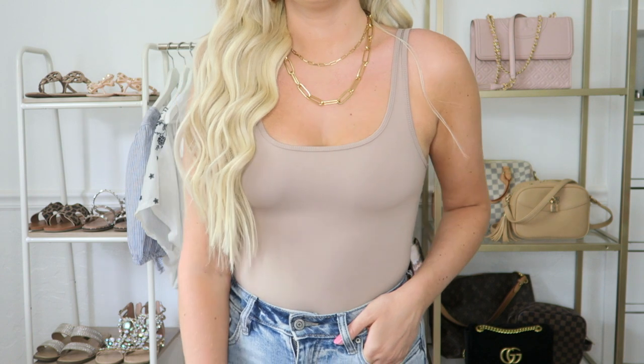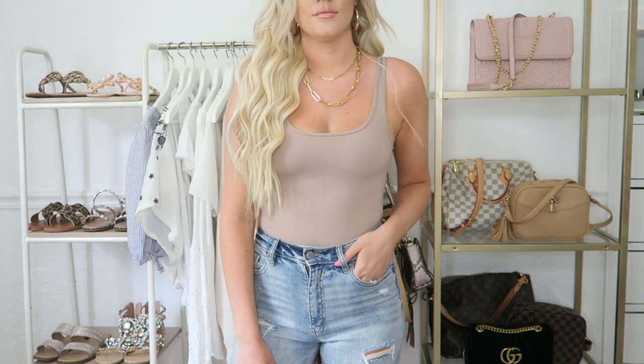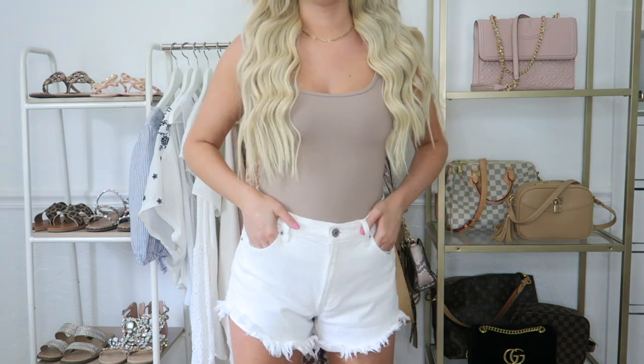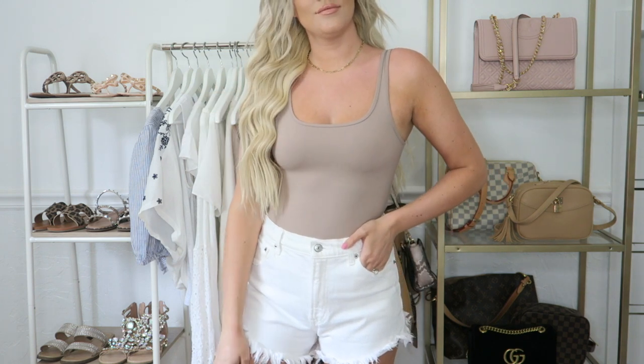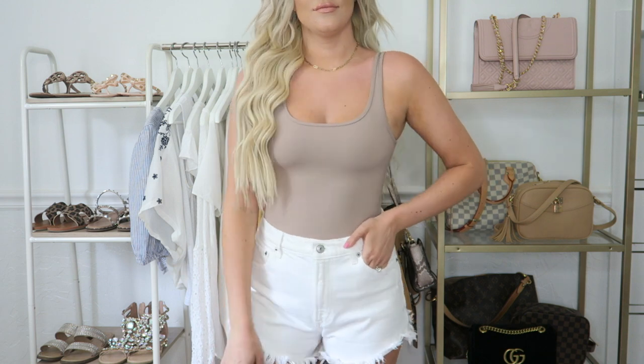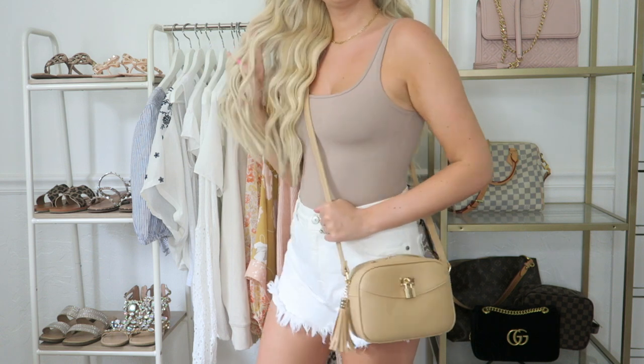It's almost like a squoval — it's very flattering and very in right now. This bodysuit does come in two other colors: one was baby blue and the other was black. I love the way this pairs with just a pair of simple white high-waisted denim shorts. Where I live right now it's super hot, so I just need a really lightweight outfit that I can use on the go, throw a bag on, and head out the door.